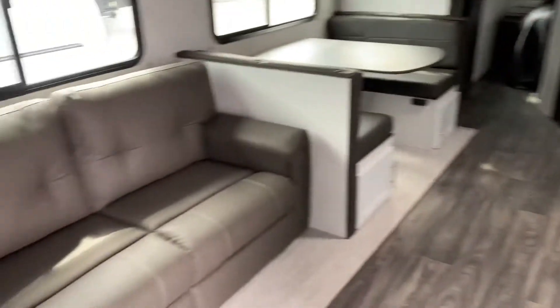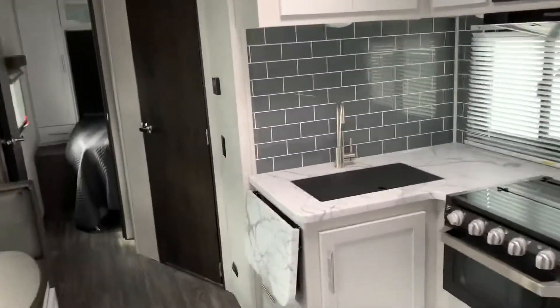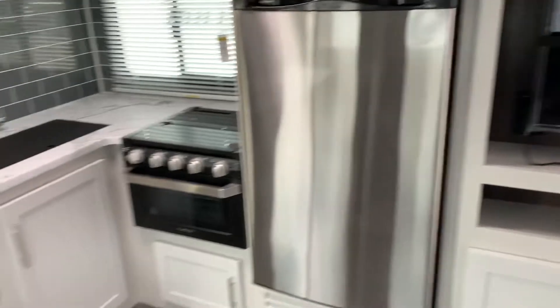Turning to the front of the unit we have the couch, dinette, kitchen with our beautiful backsplash, microwave, fridge, stovetop and oven, and our entertainment center.